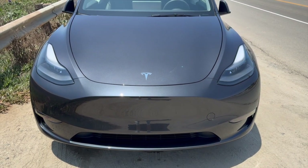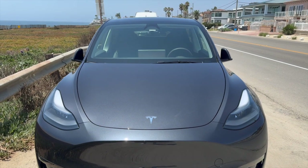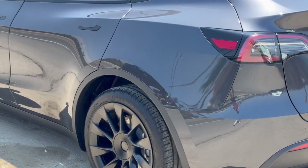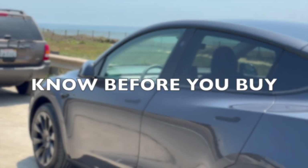As electric vehicles become the more popular choice for new car purchases, Tesla remains a leading name in the EV industry. But if you're considering purchasing a Tesla, there are a few things that you should be aware of before you purchase the car.